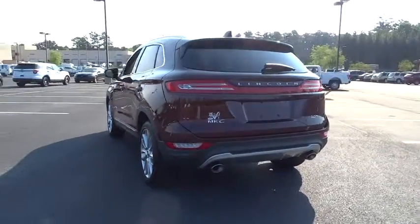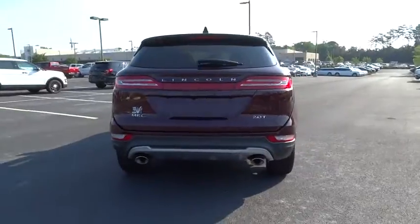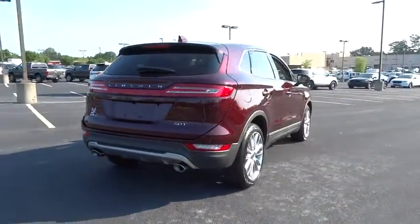Backup camera, Bluetooth, low tire pressure warning. This isn't just a vehicle, it's an experience. So stop in for a test drive today.